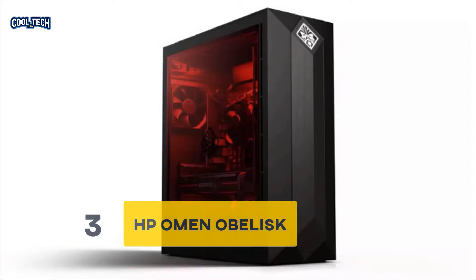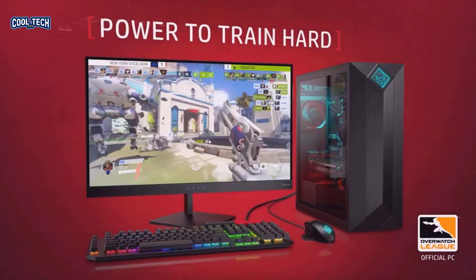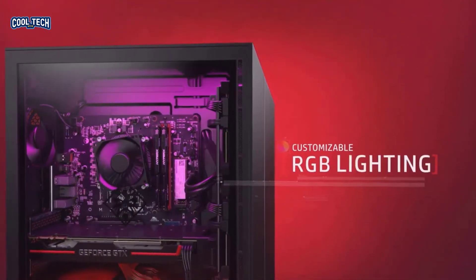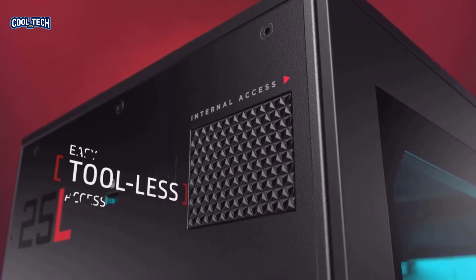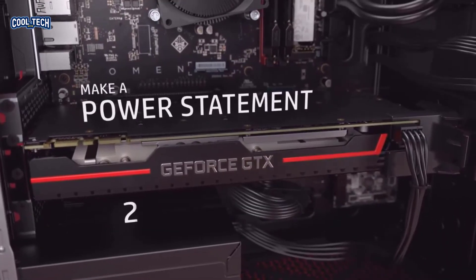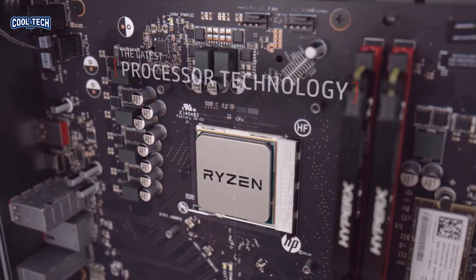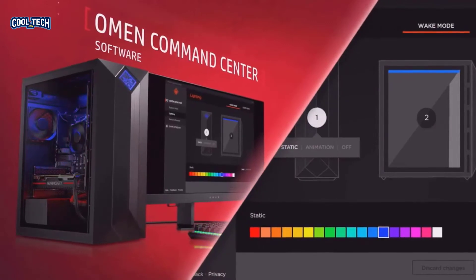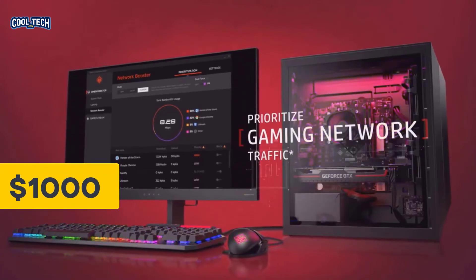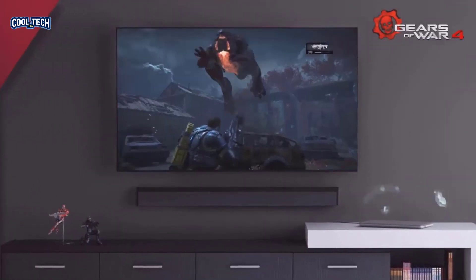Number 3: HP Omen Obelisk. Next up we have the Omen Obelisk from HP, built inside a custom chassis with the Omen logo up front and a clear glass panel on the side to give you an inside look at all the high-end components. It's packing the i7-8700 from Intel and an RTX 2080 for the base variant, along with a 256GB M.2 SSD, a 2TB HDD, and 16GB of RAM. At a base price of just a little over $1,000, it is a perfect deal for those who are just entering the PC master race.